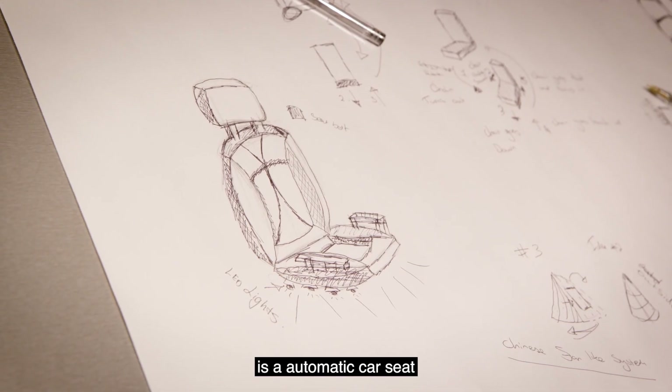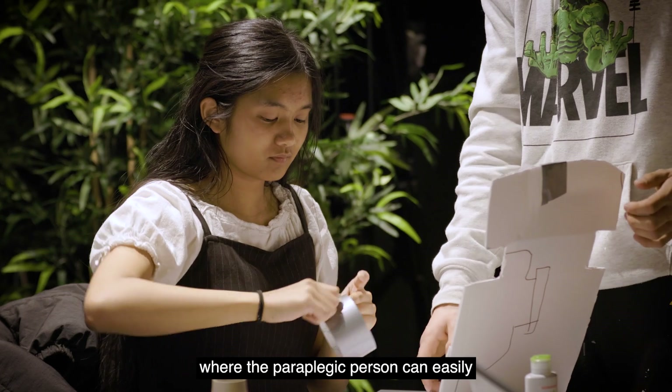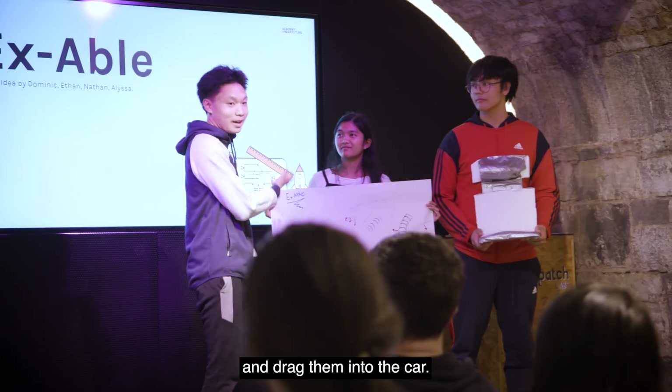Our idea is an automatic car seat for paraplegic patients, where the paraplegic person can easily lift themselves up onto the seat without any of the hassle of needing people to lift them up and drag them into the car.